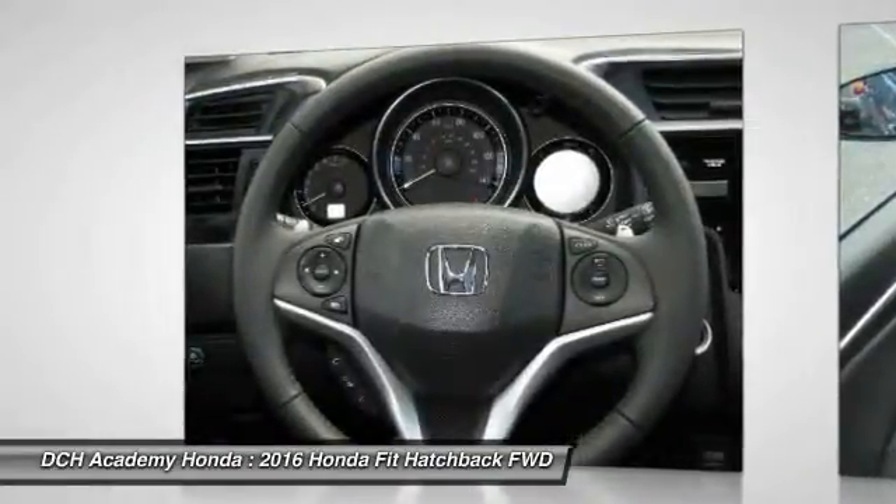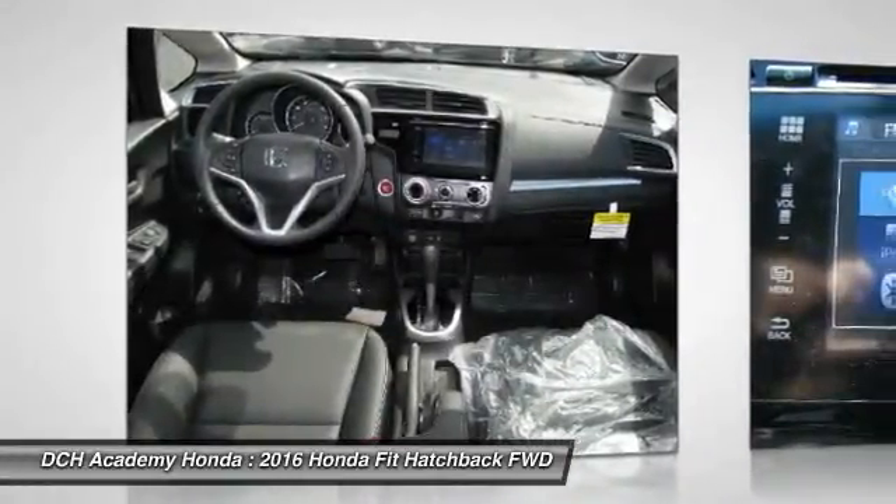Bluetooth, moonroof, leather-wrapped steering wheel, power steering, adjustable steering wheel.